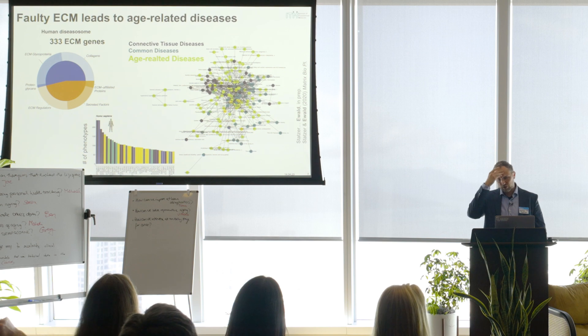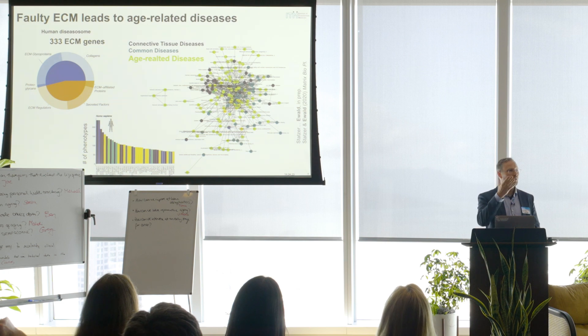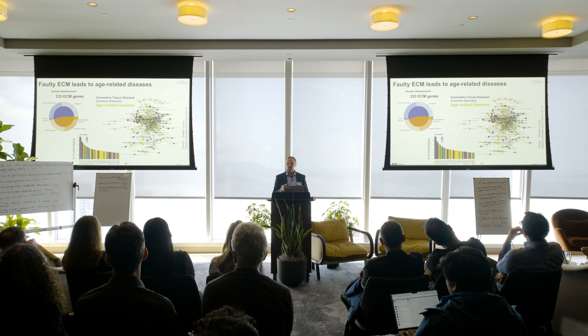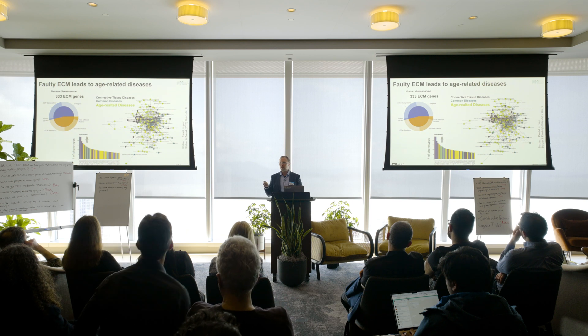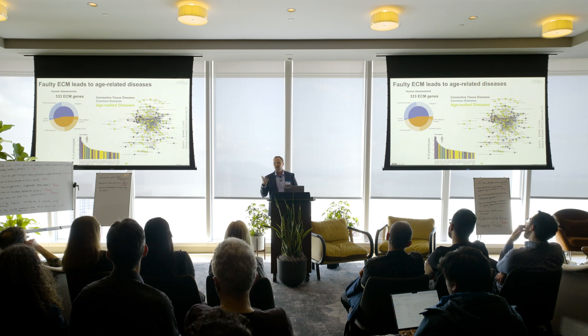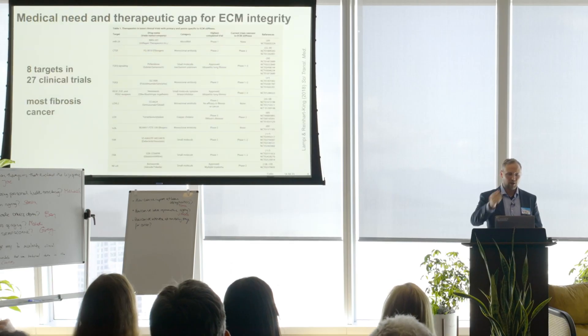We switched to humans and defined the ECM proteins and looked at SNPs associated with disease. There are 333 ECM genes associated with diseases — most are connective tissue or common diseases. But to our surprise, a large number of them — the light green ones — are actually age-related diseases. The idea is you can be born with a faulty ECM, and when you're young you can maintain it well, but when you're old that maintenance declines and these diseases start to appear.